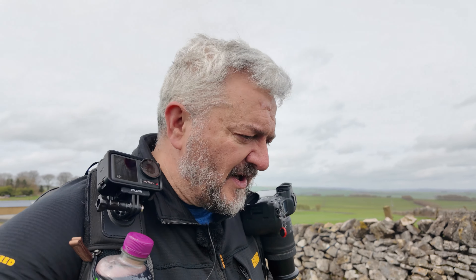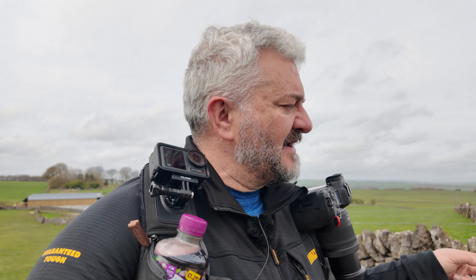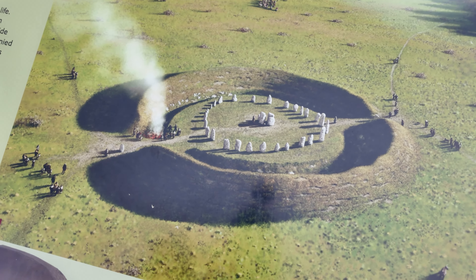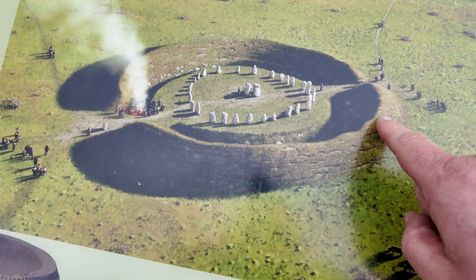So I've come to a stone circle called Arbor Low. It's a very old one, it's a very big one, but the challenge is all the stones are flat — they've all fallen — so that makes it quite difficult. I'll show you the circle in a second, but I'm going to drift over to where there's a sign so you can get an idea of what it used to look like. There you go — that's how they reckon the stone circle looked, with an embankment all around it.